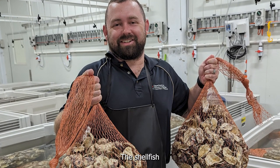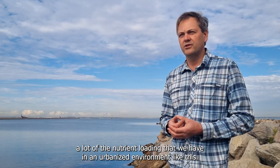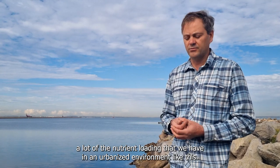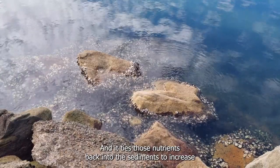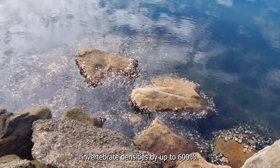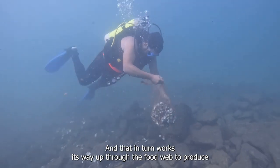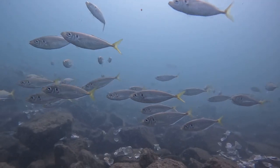The shellfish filter feeding actually cleans the water and removes a lot of the nutrient loading that we have in an urbanized environment like this, and it ties those nutrients back into the sediments to increase invertebrate densities by up to 600%, and that in turn works its way up through the food web to produce commercially and recreationally important fish species.